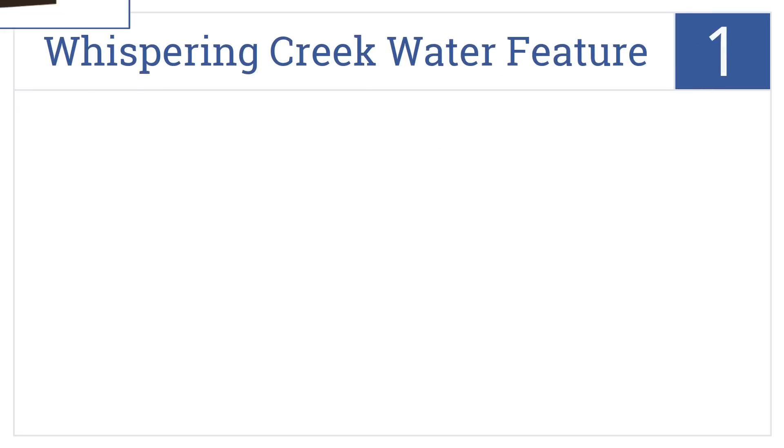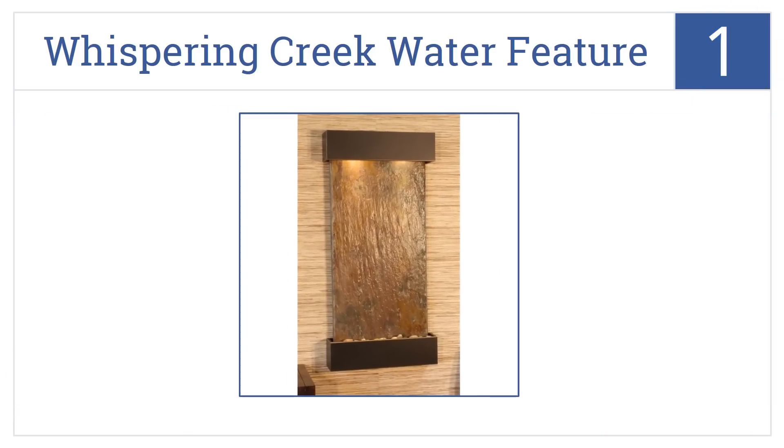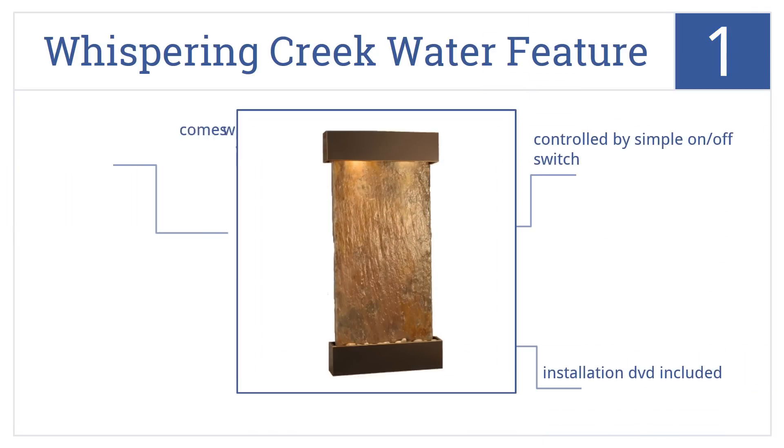And number 1 on our list, the Whispering Creek Water Feature from Adagio Water Features stands nearly 4 feet high and makes a great addition to your home or hotel lobby. It's controlled by a simple on-off switch, and it has an installation DVD that's included. Plus, it comes with a 1-year warranty.